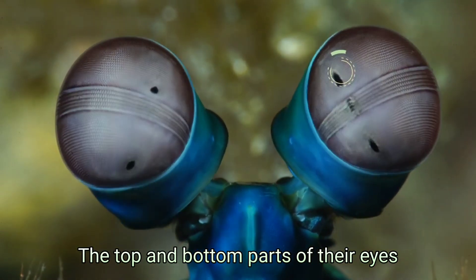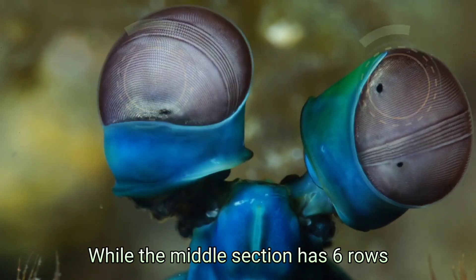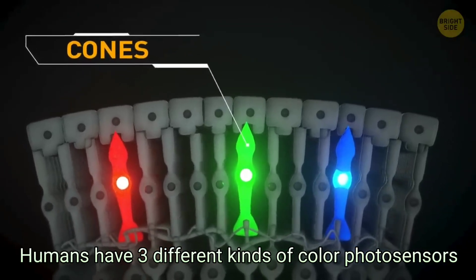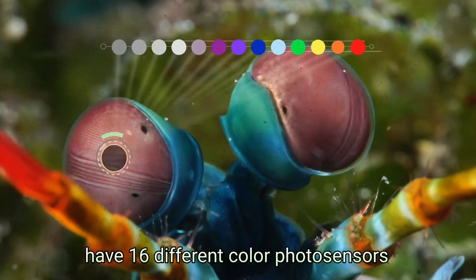The top and bottom parts of their eyes are mainly used to detect motion and general shape, while the middle section has six rows of color-detecting cells. Humans have three different kinds of color photosensors, while these little underwater MMA fighters have 16 different color photosensors.